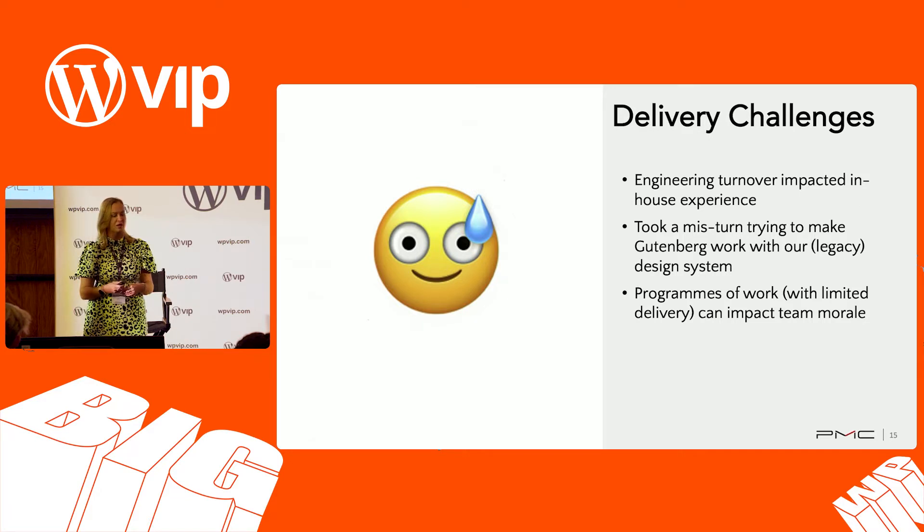One challenge: over two and a half years, we had some turnover on our tech team. Because we tried to keep a core group of people focused on the conversion, we didn't really build up great in-house expertise on the technology on the engineering side. The combination of trying to keep those people on it and then when they leave, they take a lot of knowledge with them — that was hard to recover from quickly, especially moving into the rollout phase.